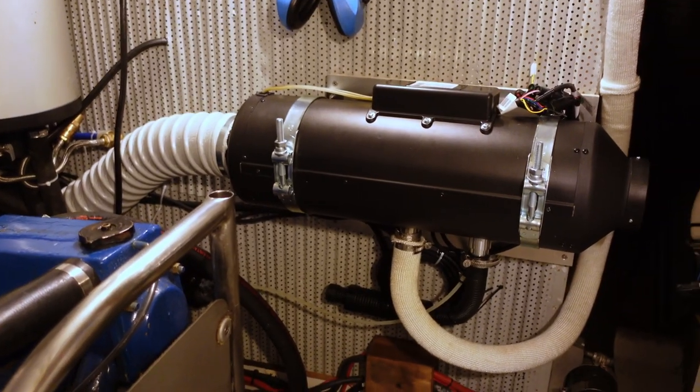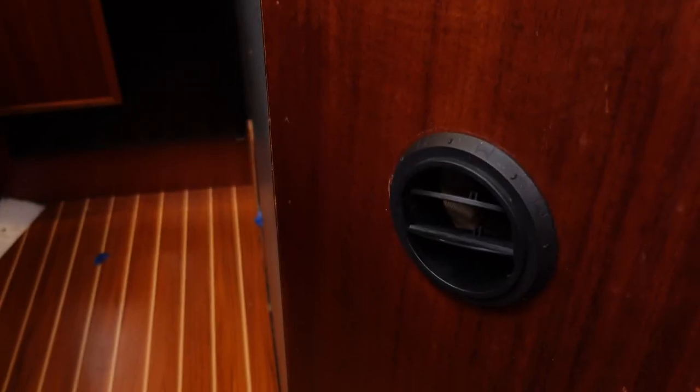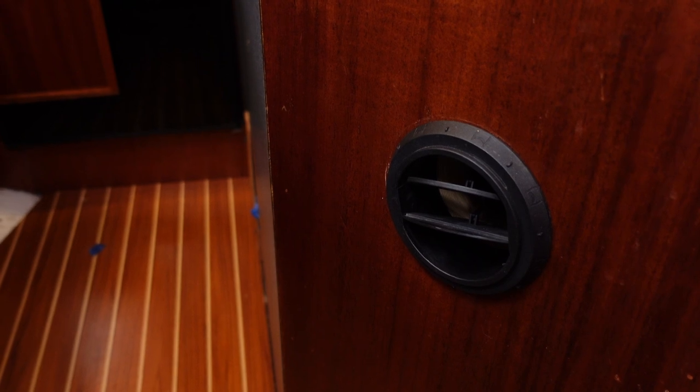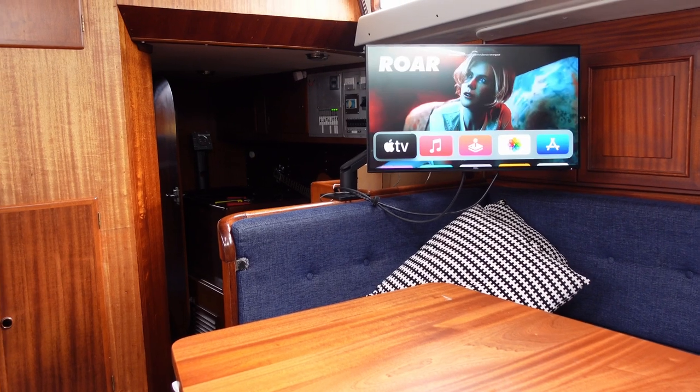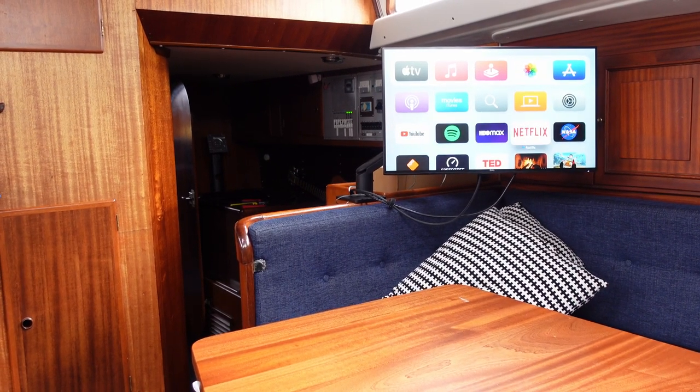The gas we use comes from a propane tank, used mostly for cooking. Our heating system is a central system that runs on diesel and generates hot air flowing through the boat via ducts hidden within the furniture and floor. We also have 230 volts AC on board in various outlets, which we use to charge computers, watch TV, and power some heaters, the dehumidifier, and our electric blanket.